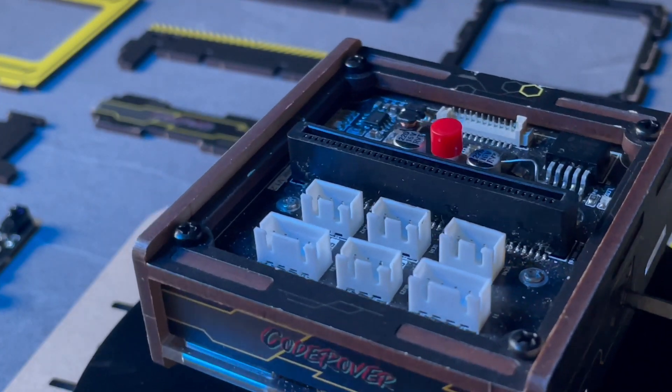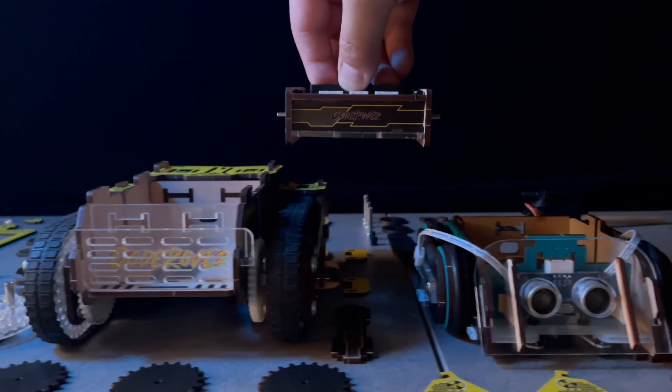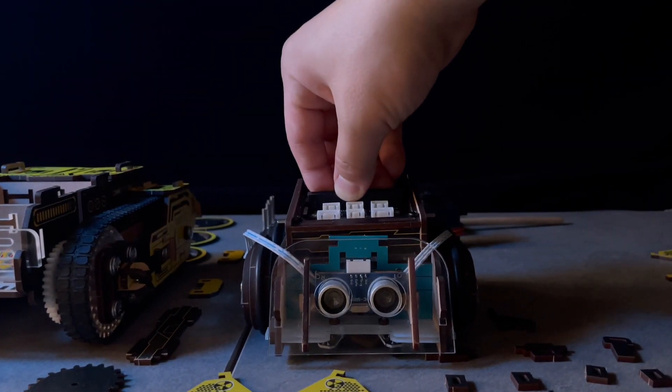CoderOver is powered by CoderOver Core, which is designed to be removable so that you can swap it between off-road and sumo modes.